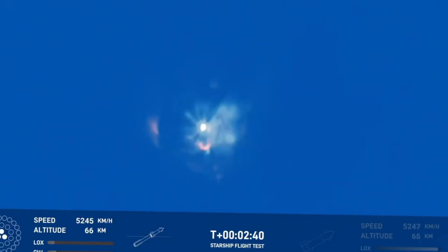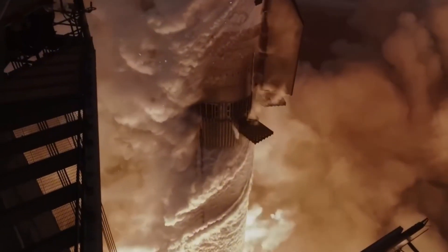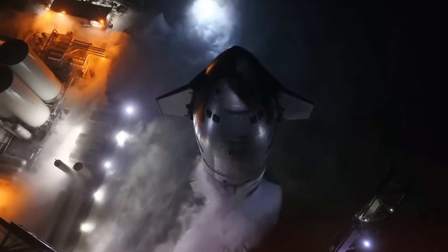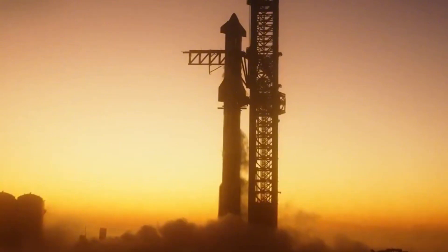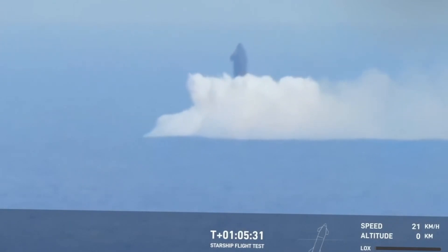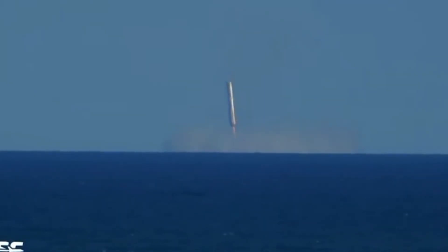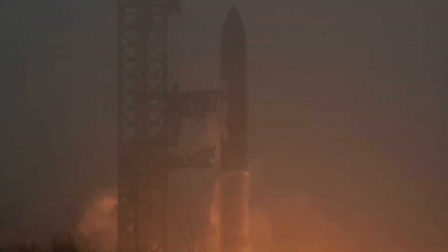As the massive rocket pierced through the morning clouds, veteran mission controller Mike Rodriguez noticed something unusual on his telemetry readings. The engines were performing better than predicted — much better. The data suggested they had achieved a 2.3% increase in efficiency over previous flights. The moment of stage separation arrived at T plus 2 minutes and 50 seconds. Booster 13 executed its choreographed detachment from Ship 31 with surgical precision, but thermal cameras caught an intriguing anomaly — a brief unexpected flash of light that would later become a vital clue in understanding the vehicle's survivability.